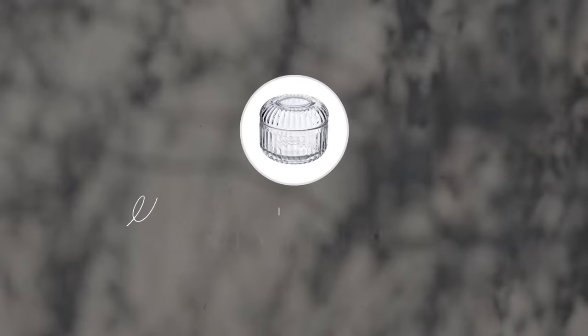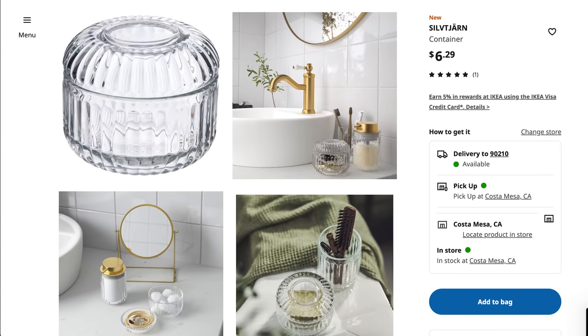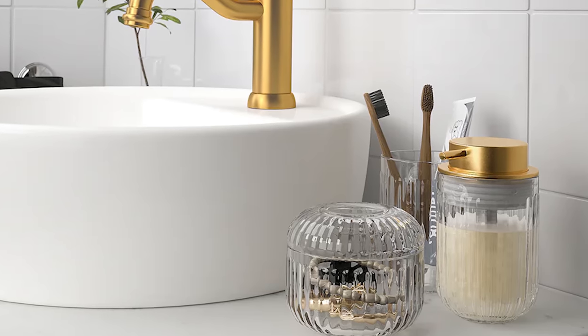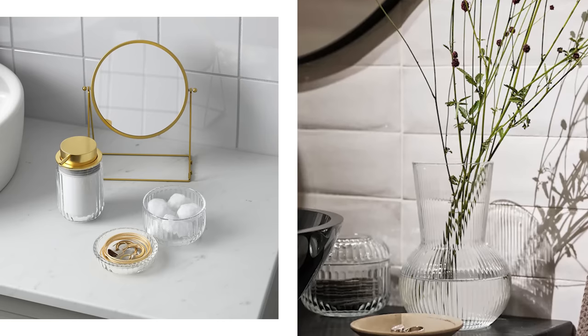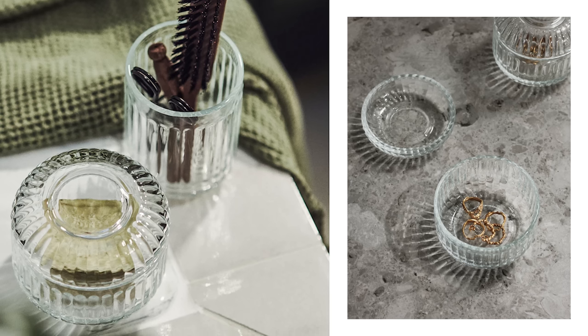These next few items are perfect for bathroom storage or organization, especially if you love to decant your items and really hide your junk in plain sight. This Seal Sharn container has reeded glass and it's perfect for storing your ponytail holders, cotton balls, q-tips, cotton swabs, or even small jewelry. The stylish lid can also flip over and double as a soap dish so you can coordinate the entire look of your countertop.